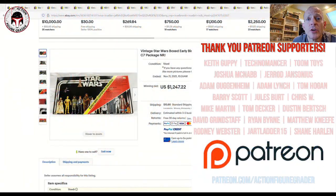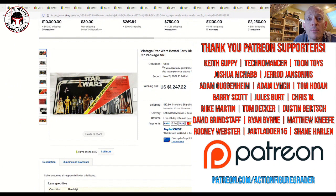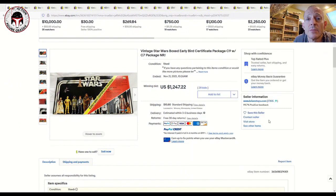What's up YouTube, it's the Action Figure Grader coming back to you with a vintage Kenner market update. We have some interesting items that sold this weekend over on eBay, everything from the Early Bird Certificate Package all the way to the Last 17.